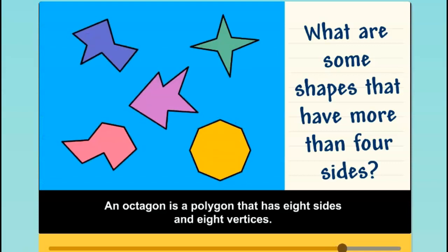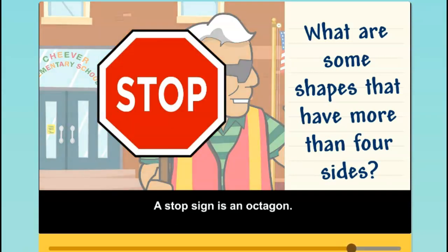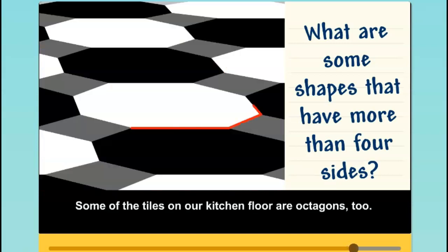An octagon is a polygon that has eight sides and eight vertices. A stop sign is an octagon. Some of the tiles on our kitchen floor are octagons too.